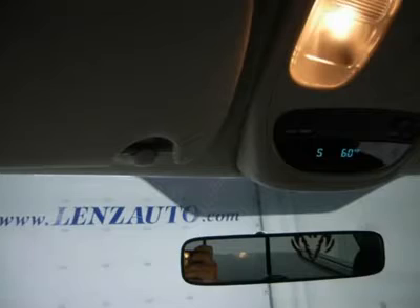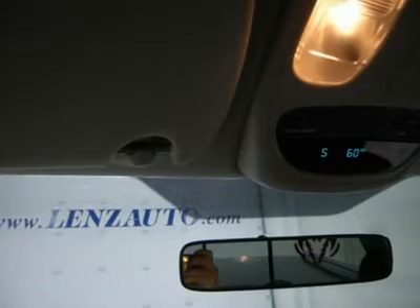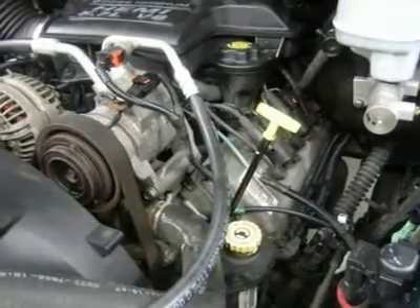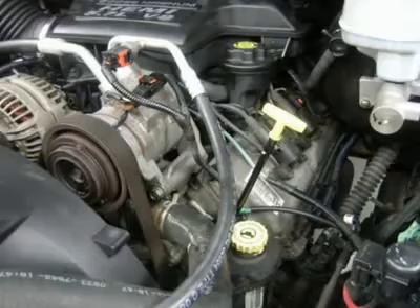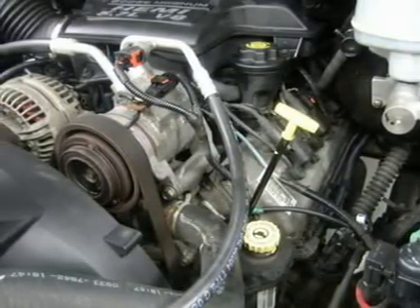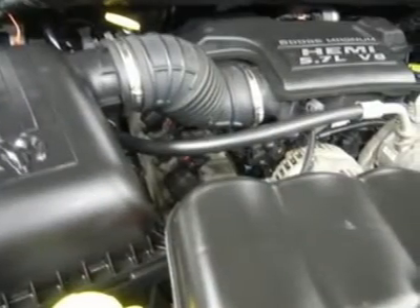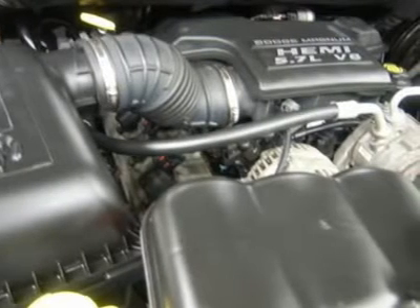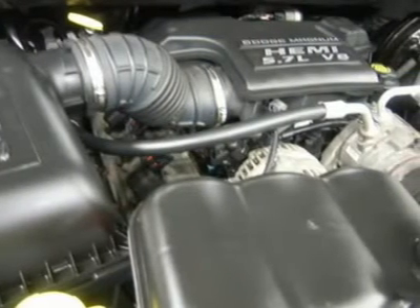Lens Truck Center has been in business and family owned for 20 years. With a new generation taking over, we plan on making this the place you and your children buy their next vehicle. Lens Truck Center is the country's fastest growing dealership, having grown from about a 40 vehicle inventory in 1999 to over 400 today. Our selection is unmatched in the industry with more high-quality used diesel trucks than anyone in the Midwest, all here in Fond du Lac. All of our vehicles are Lens certified and ready to be delivered.